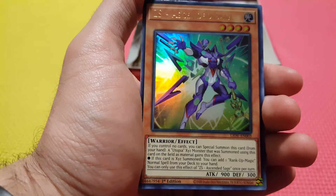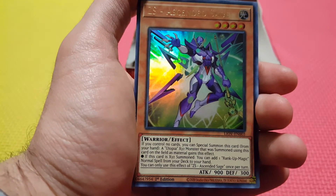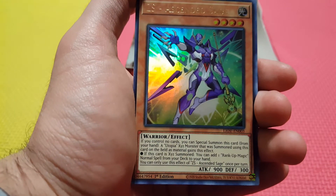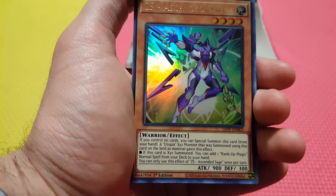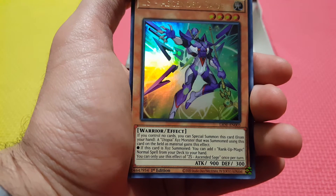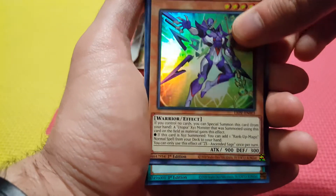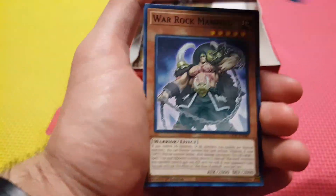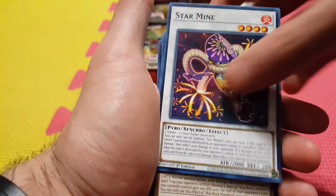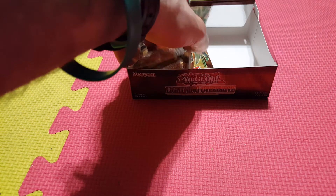And there's our Ultra Rare — ZS Ascended Sage. This is a very cool, interesting looking card. If you control no cards, you can special summon this card from your hand. A Utopia Exceeds monster that was summoned using this card as material gains this effect: when it's Exceeds Summoned, you can add any rank-up magic normal spell from your deck to your hand. That's really strong. So we've gotten the first Ultra on the left side; I have a feeling the Secret Rare is not far behind.